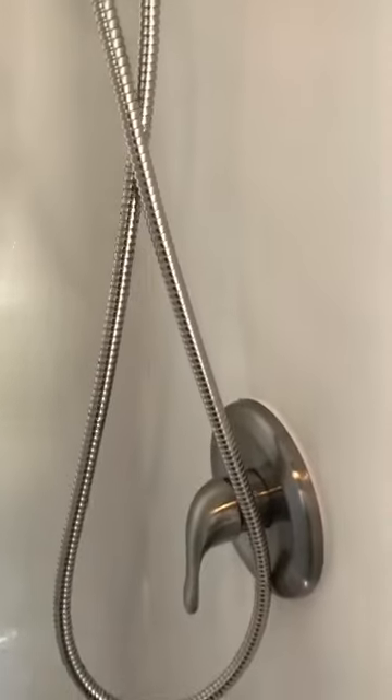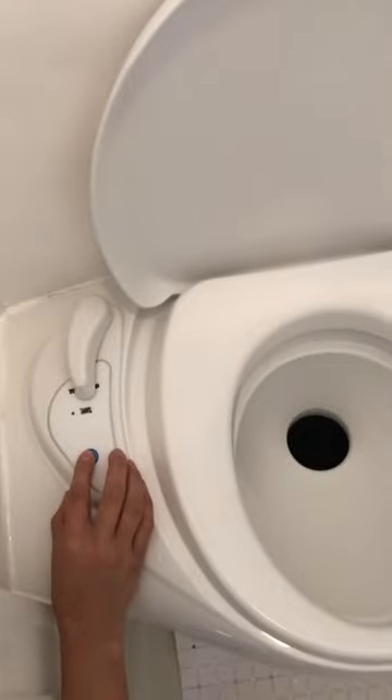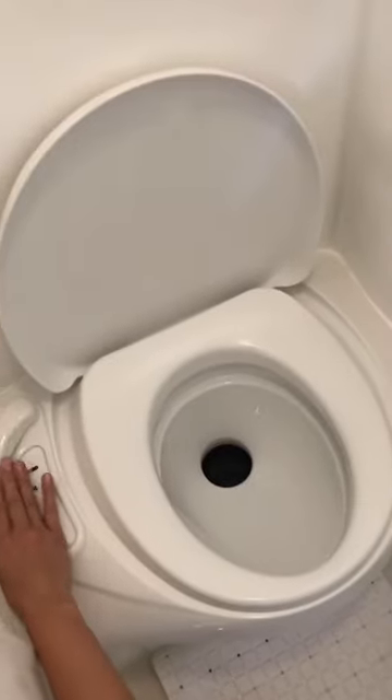Up above we have our light which you can turn on and off — it's also on a dimmer. Down below we have our Thetford cassette toilet. You can use the latch on the side to open it up and press the button to flush. It keeps smells non-existent with our nifty top, so you can close that up and keep it nice and clean.